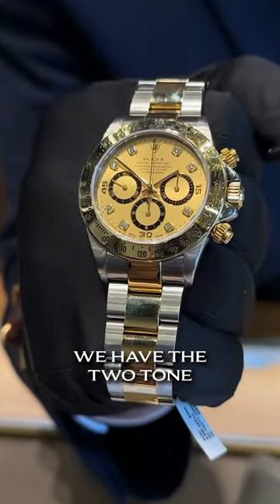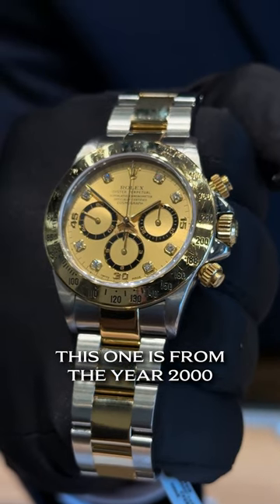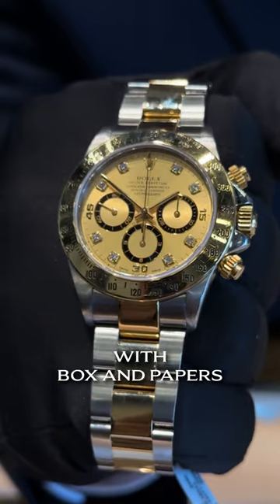Moving on, a little bit of old school cool: we have the two-tone Daytona with the diamond indices. This one is from the year 2000 — 23 years old, this one can drink. You're looking at $20,200 with box and papers.